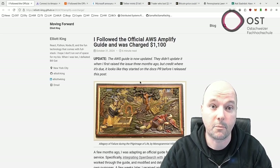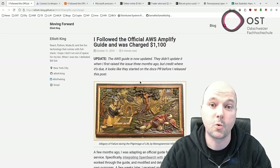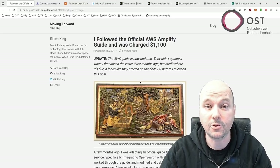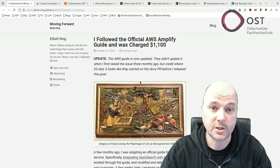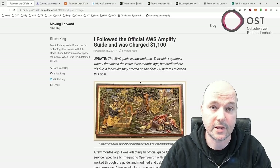AWS customer service refunded the charges and helped set up alerts to prevent future high bills after the developer posted about the experience. AWS also updated their guide to warn about these issues. This event highlights a common cloud computing problem: automated tools can hide expensive operations, and developers using services like AWS Amplify may not see that multiple servers are running in the background.